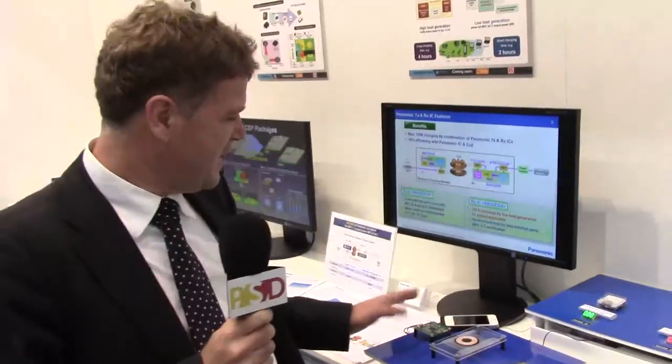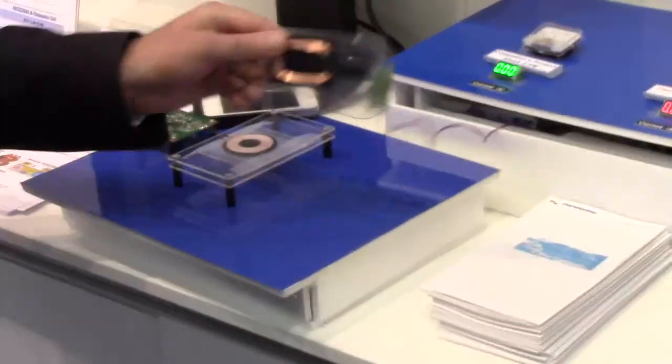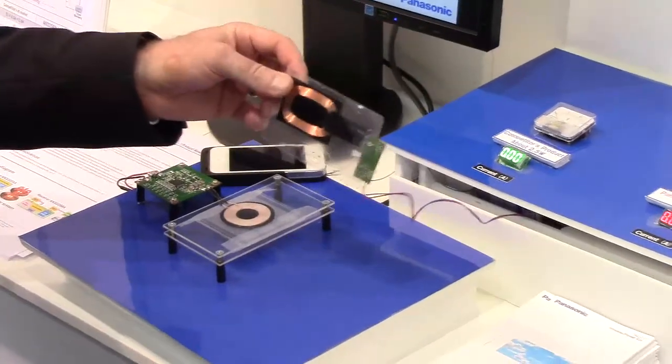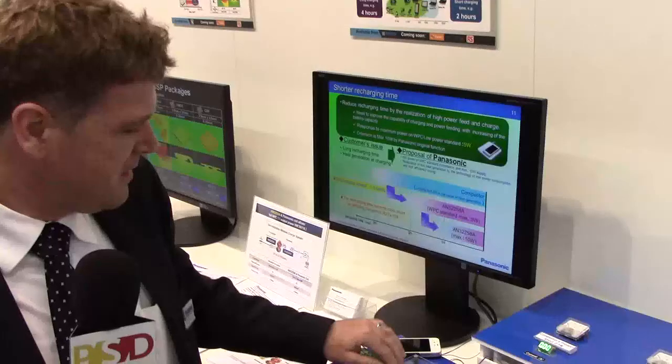We have here a wireless power solution — a transmitter and a receiver. The power is transmitted by magnetic induction, and if I put this here on the transmitter,